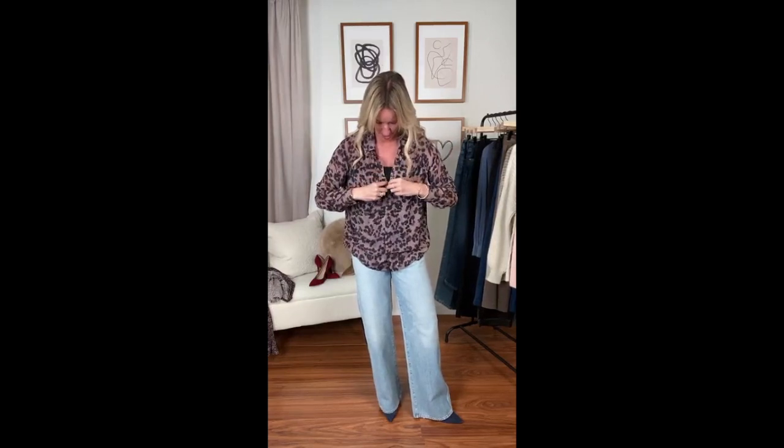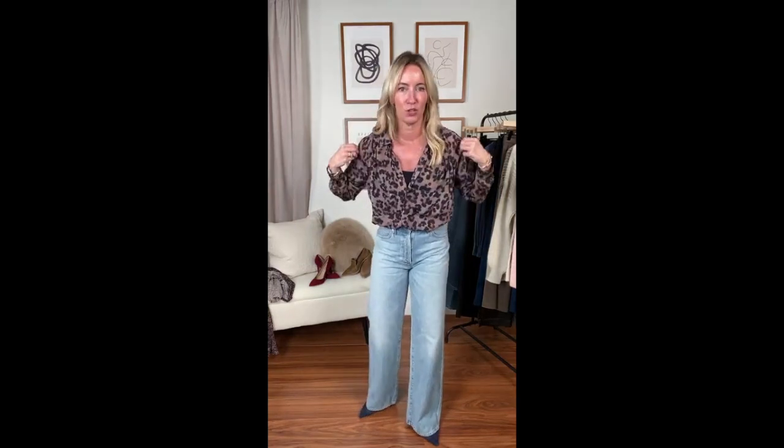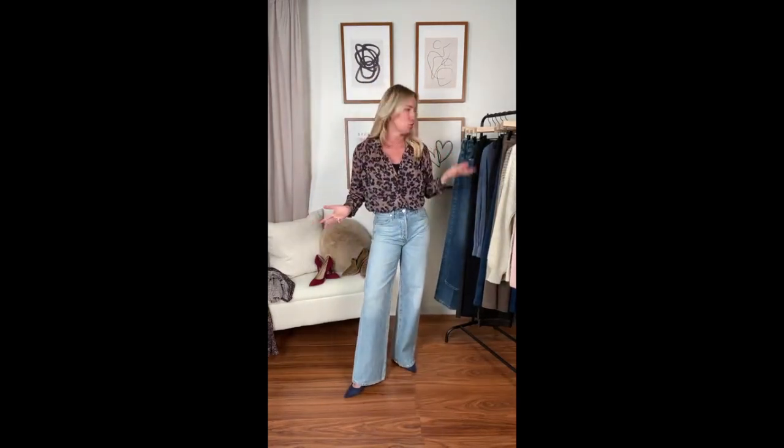I'm wearing a small in this blouse — you can see the fit is a little bit oversized. I have a cami on underneath. Here's that great detail in the back — that really pretty ruching. This blouse is such a stunner when you tuck it in. It gives you a waist, accentuates and balances your look, and feels just a little bit more put together. Because this blouse is so lightweight it's an easy tuck — you're not going to have all that fabric blousing out.